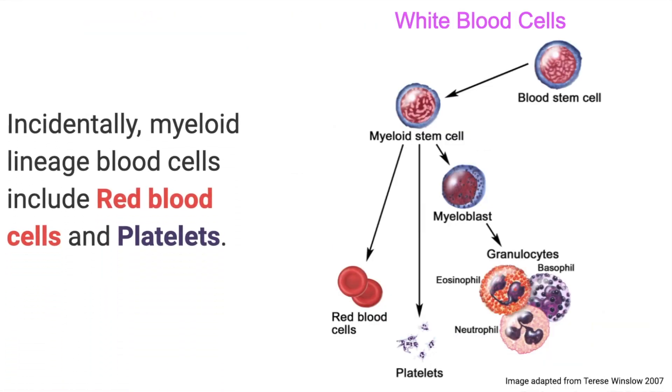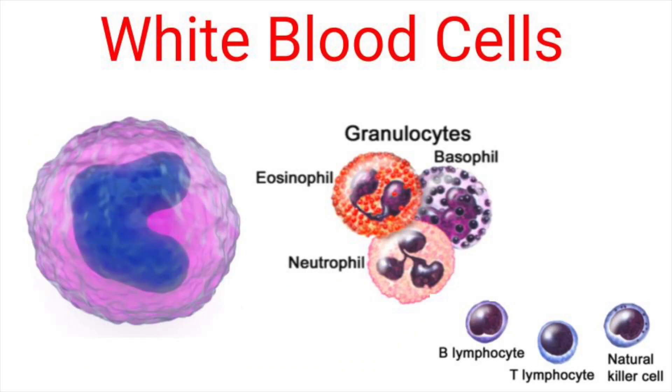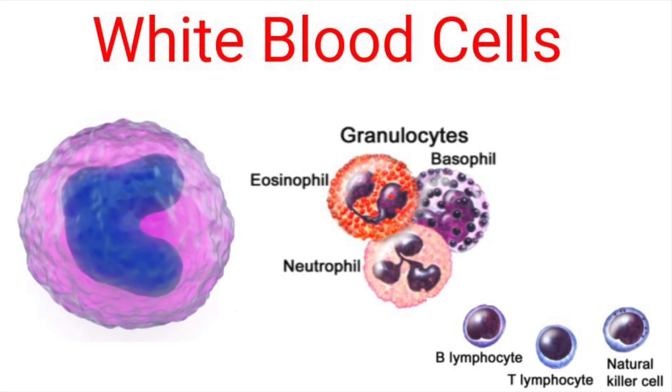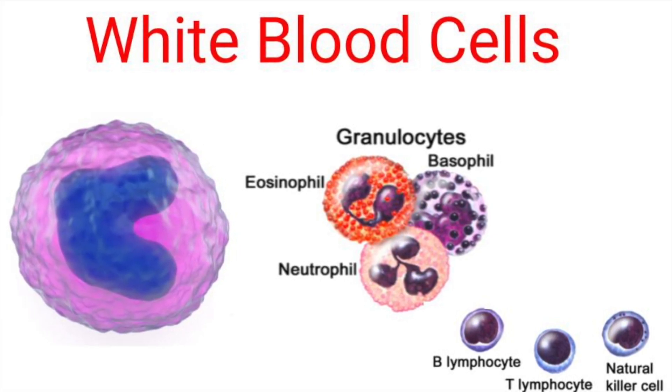As a quick summary, your blood cell stem cell can go through several stages to become either a red blood cell, platelets, or white blood cells. White blood cells collectively include granulocytes — which contain three types: eosinophils, basophils, and neutrophils — all derived from myeloid stem cells.